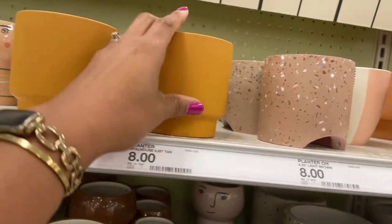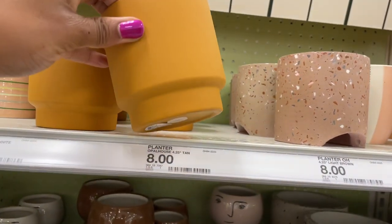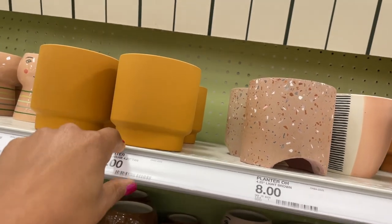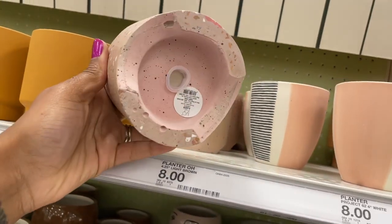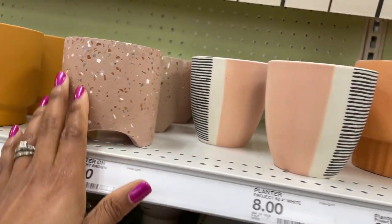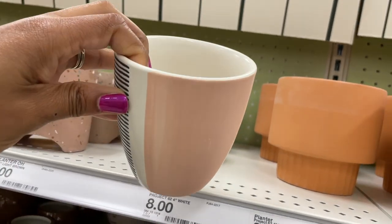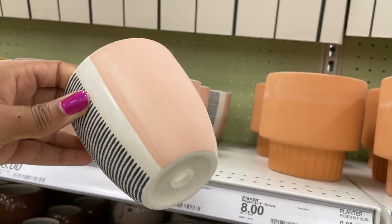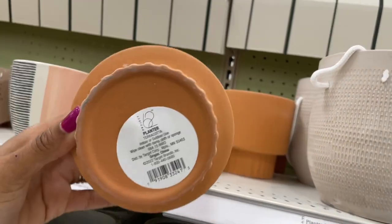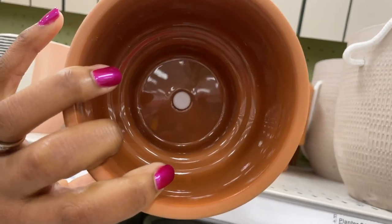They also have some cute decorative planters for eight dollars. I love how they feature people in different colors. One is giving matte terracotta vibes, and they all have a hole at the bottom to prevent overwatering. There's a really cute terrazzo one, and a pinky-colored one that I really like at the bottom — really good for eight dollars.